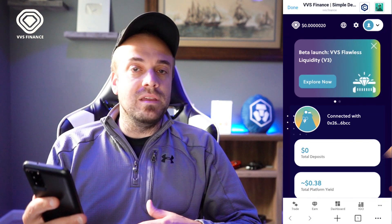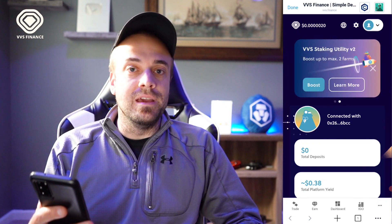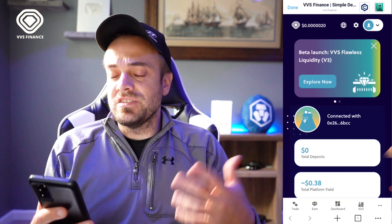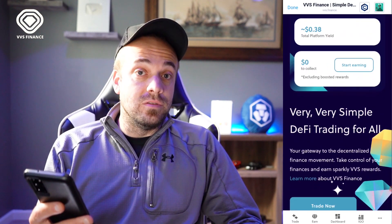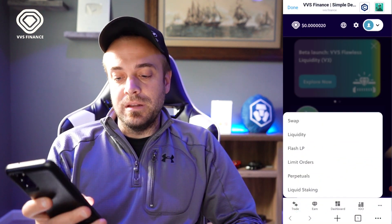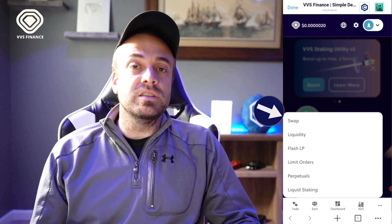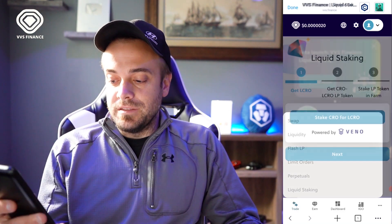The very top portion of the VVS Finance page is their updates and promos — it says 'Beta Launch: VVS Flawless Liquidity V3,' which is what I'm covering in this video. There's also VVS Gotcha, which I play every single day. Scrolling down a bit gives you your own statistics. At the bottom tabs, there's the trade icon where you can access the swap feature — swap CRO to VVS, USDC to Tonic, or any other tokens on their platform.